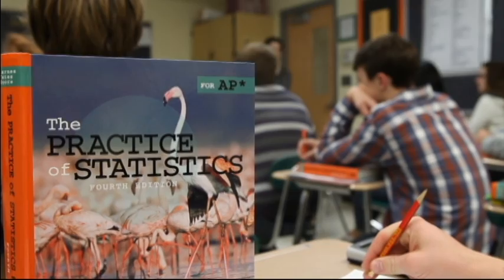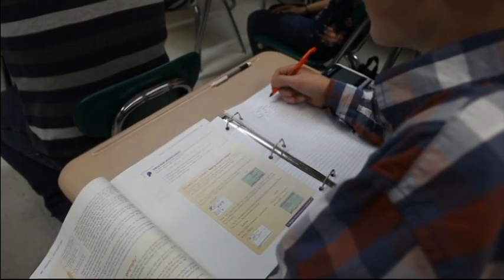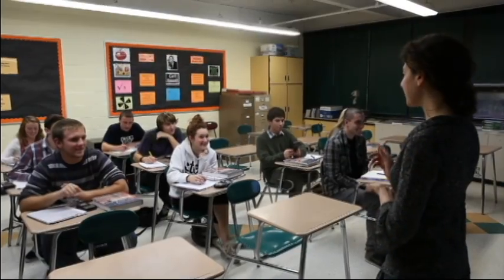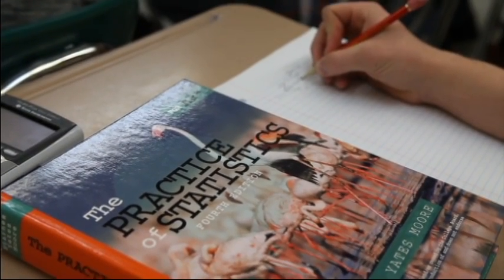This year, there are several new and very exciting mathematical initiatives on the high school level. AP Statistics is the new advanced placement course that has been added to both high schools and currently has an enrollment of approximately 90 students between the two schools. This course is extremely beneficial because most college majors require a statistics course.